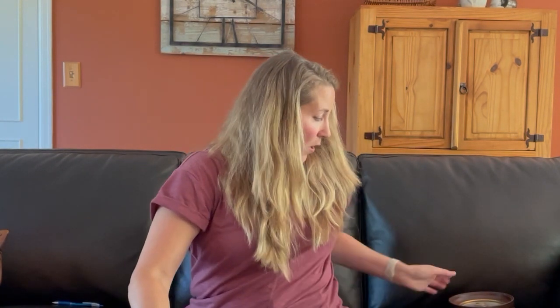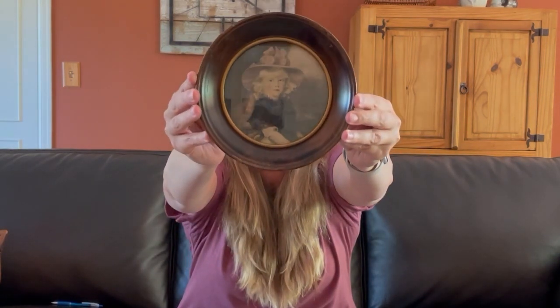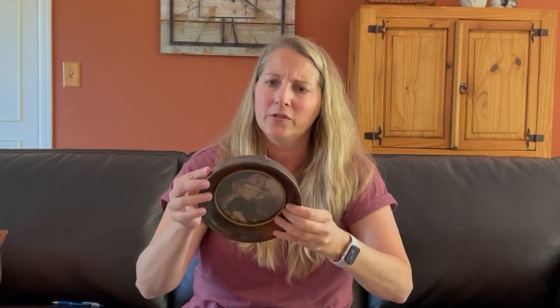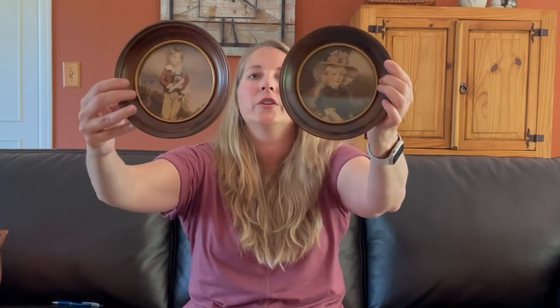These I was super excited about. These are vintage round photos, and I love the picture inside. If you have a French country or cottage style home, look at these — the wood is in good condition. It has this nice gold rim around it. Most of the time these are plastic, but I'm pretty sure this is wood. They're still sealed on the back, so these are just such a beautiful find, and I'm going to be selling those for $40 for the set.